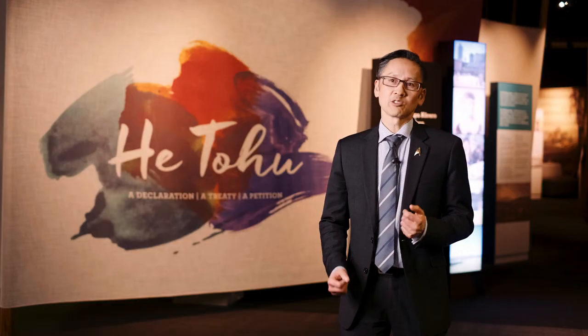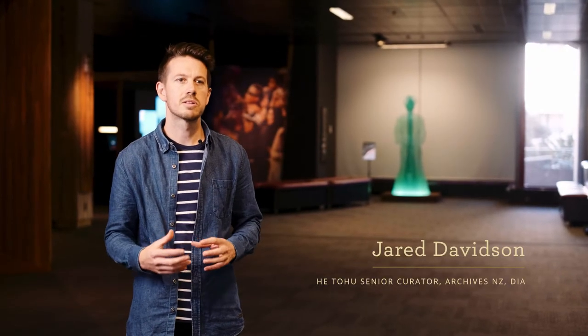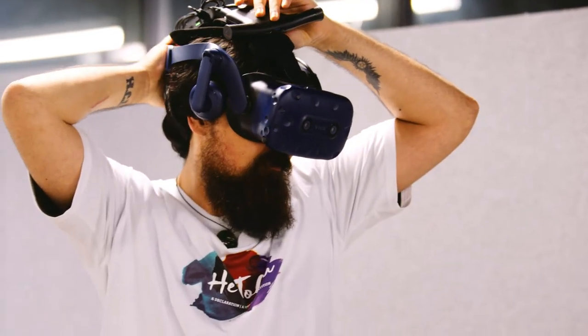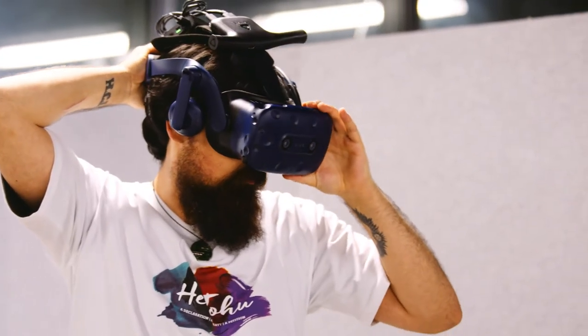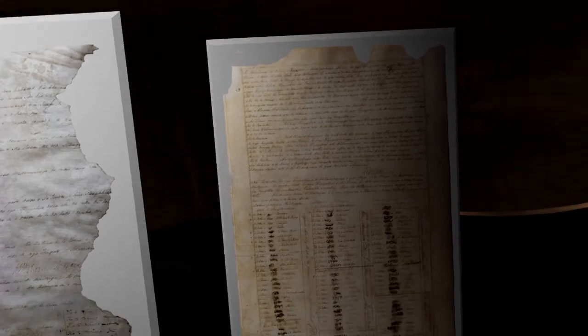We had two key objectives we wanted to achieve when deciding to create a virtual reality tour of Hetohu. One was to provide an interactive learning tool that encourages people to explore and discover these three iconic constitutional documents up close and personal.